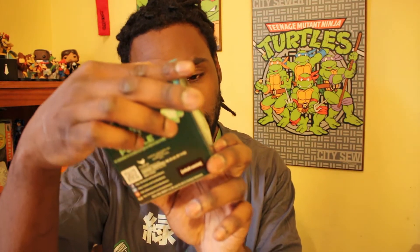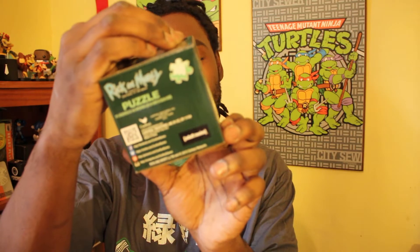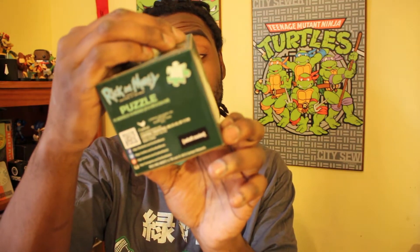Next up we have a Rick and Morty 300-piece puzzle — 11 inches by 14 inches. Cool. Build that. It's definitely something to bring people together, the 300-piece puzzle. Me and my girlfriend, we could take care of that.